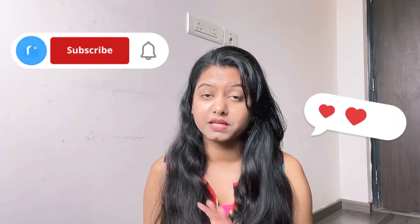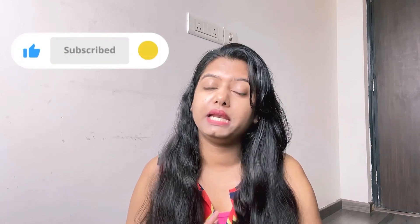Before that, please do like, comment, share this video and subscribe to my channel for more latest videos and useful content. So let's start with the first product.